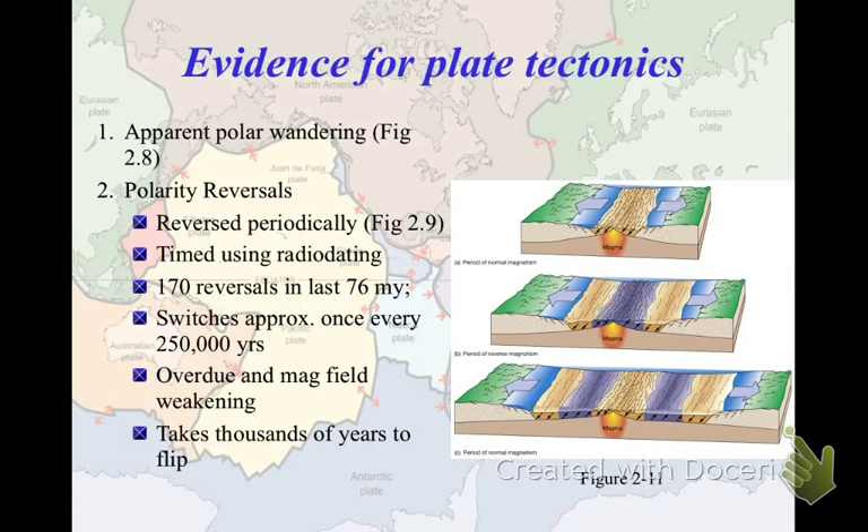Another thing to consider with paleomagnetism is the reversal of the poles — and you can actually see this. This picture is figure 2-11 in the book. The magnetic poles have reversed periodically, back and forth through time. You can tell this by looking at rock — it's not that the rock is actually different colors, but that the magnetic banding is different. Some rocks will point towards north, and other rocks will have an orientation pointing toward the southern magnetic pole, because they actually flipped. One orientation is positive, one is negative.